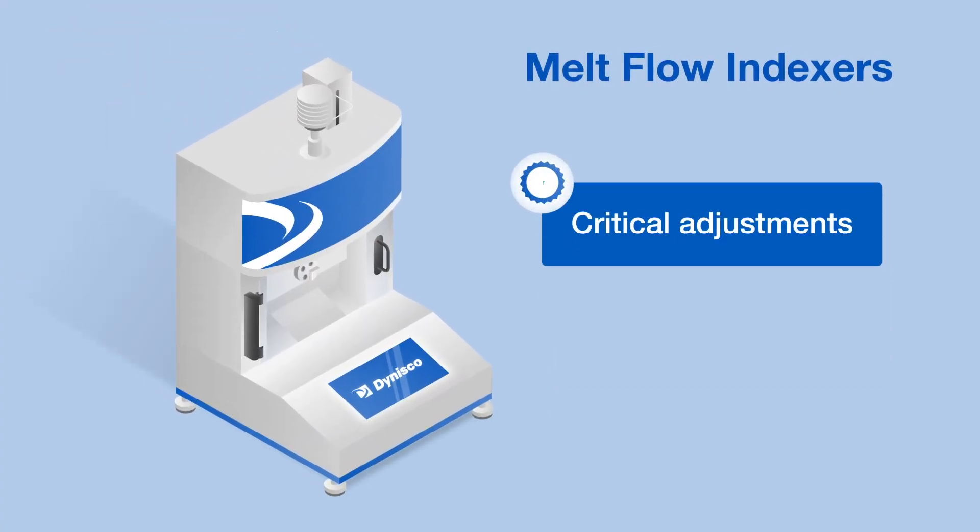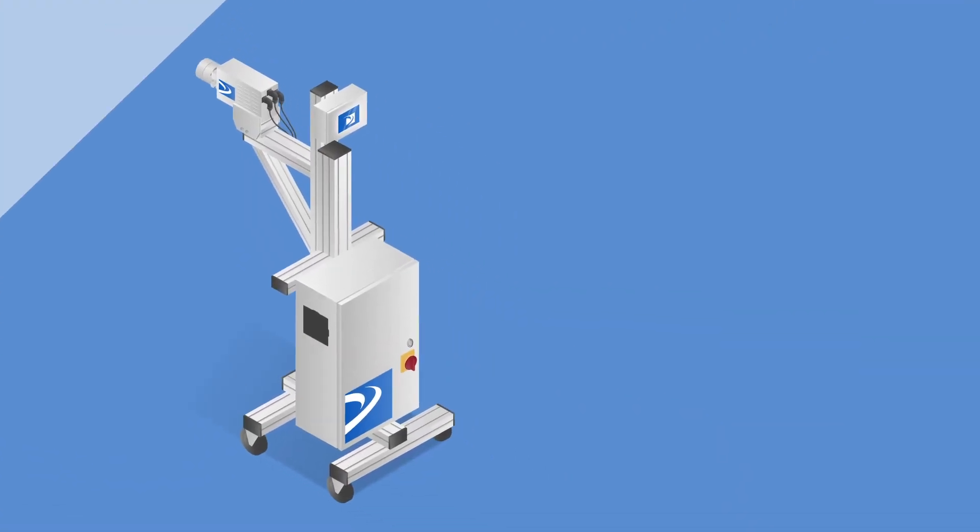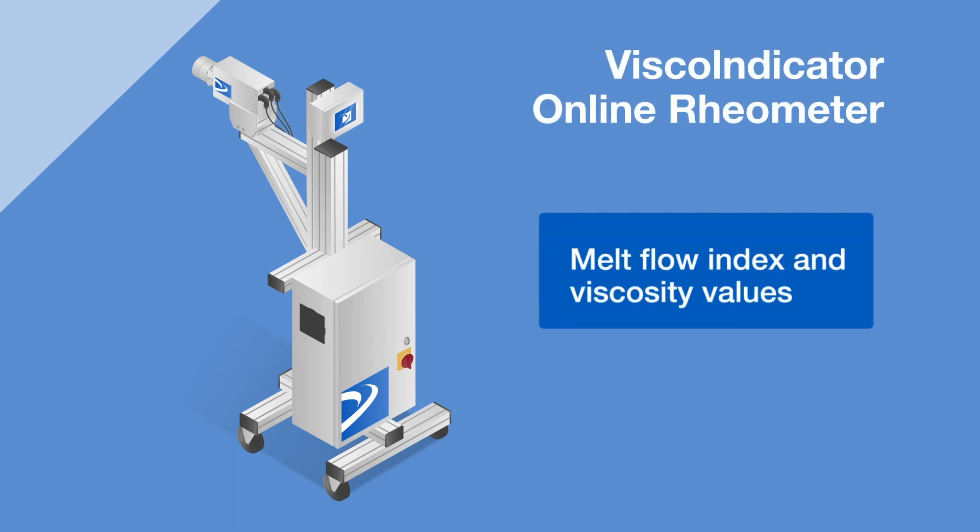Melt flow indexers identify the intrinsic viscosity and melt flow index so you can make critical adjustments to your processes. Dynisco Visco Indicator Online Rheometers offer support by providing valuable information on melt flow index and viscosity values.